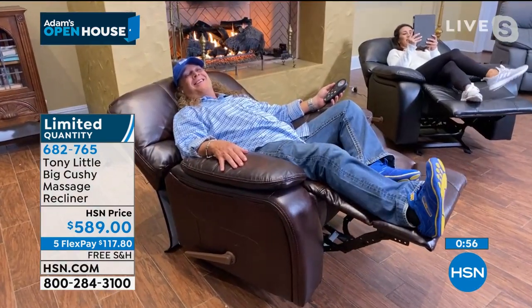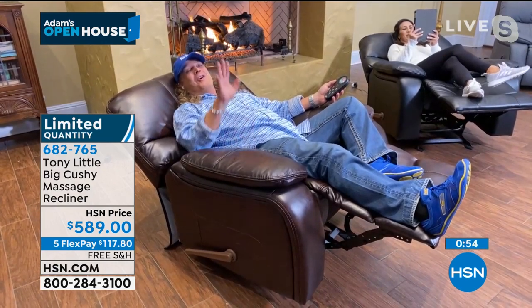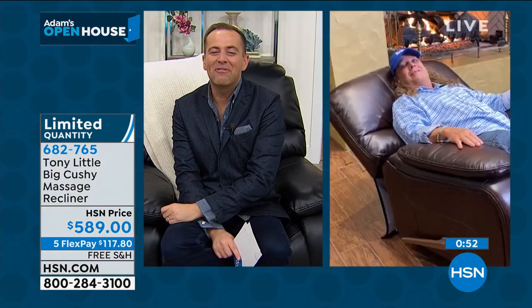They just told me the show's over, but I've got my other chair waiting for me. Tony, my friend, thank you so much for bringing us the micropedic pillows and the Big Cushy Chair. When are you back next? I don't know — that's the honest answer. I just go when they tell me to go. Thank you so much for being with us. Have a great night, buddy. America's personal trainer, the amazing Tony Little.